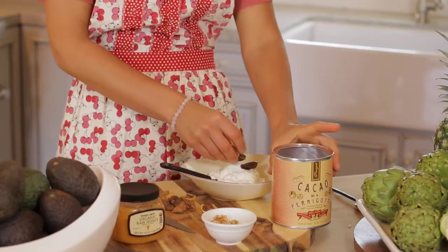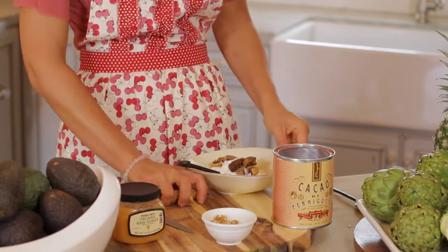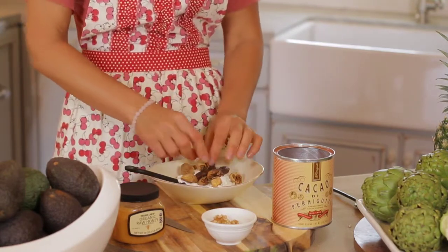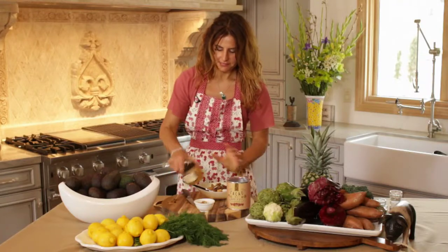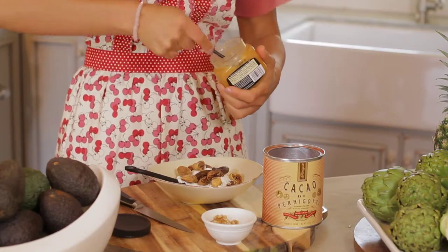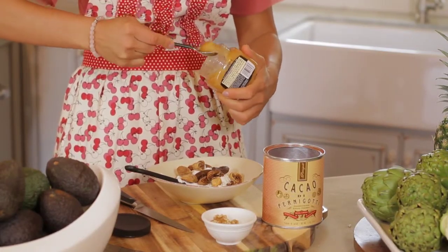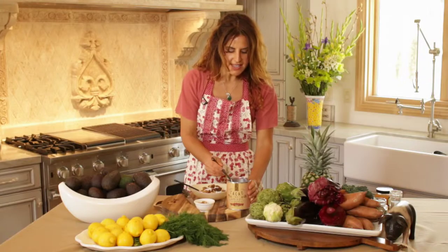We're going to add the figs on top. You can use fresh figs, which is my personal favorite when I'm in Greece in the summer. Here's the magic surprise: after adding about a tablespoon of honey, you want to take a little bit of cocoa.